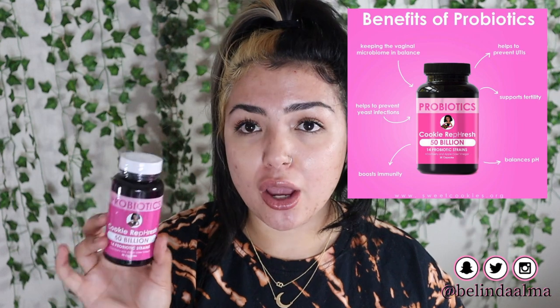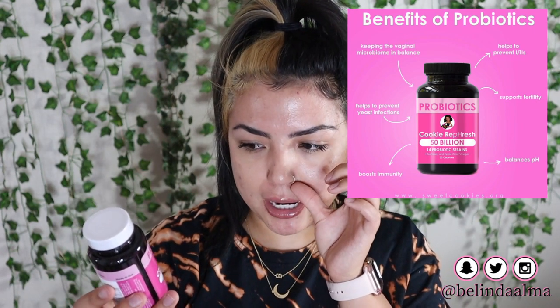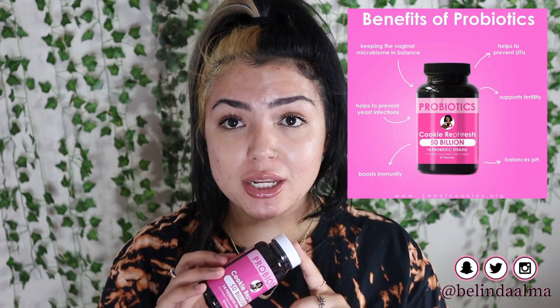The last item is something we should all be taking daily. I'll make a different video for vitamins on my fitness page — I'll have that channel linked below, don't forget to subscribe to it. But these are her probiotics: 'Cookie Refresh' — five billion CFUs, 14 probiotic strains, cranberry, and apple cider vinegar. It has 30 capsules. I'm actually taking cranberry and apple cider vinegar pills separately, so this might be a good replacement. Best results: take one capsule daily with or without food.